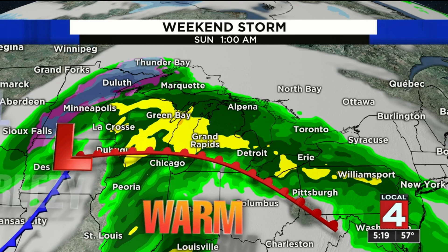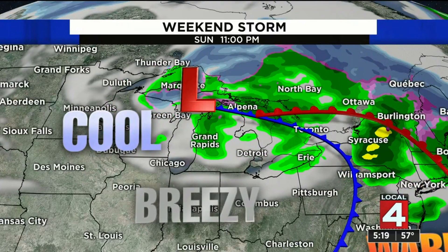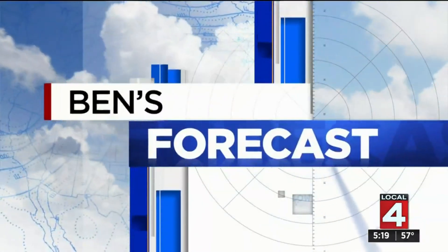Those showers may be coming with thunderstorms too as that warm front starts lifting north. You can see it here — the position of that system is going to be very critical as we get into Sunday morning. The later that warm sector arrives, when we get south of that warm front, the better it is for us — we'll have less instability and less daytime heating for those storms to work with.